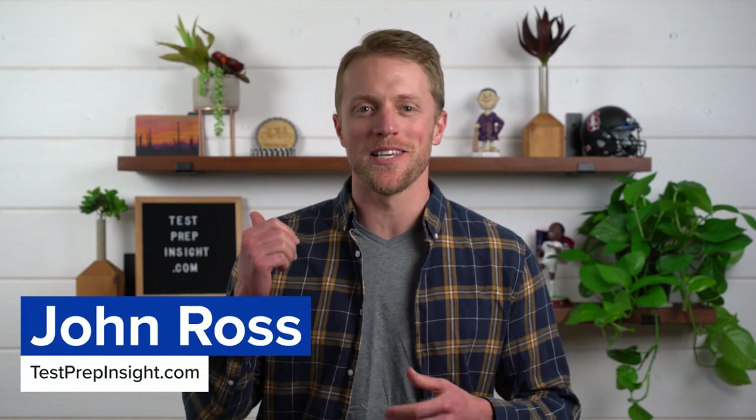Hey everyone, John here from TestPrepInsight.com, and today I'm going to be covering the major reasons why you should use Kaplan to help you prepare for the GMAT, and the major reasons why you should not. That way you have a balanced, unbiased view of the Kaplan prep materials.